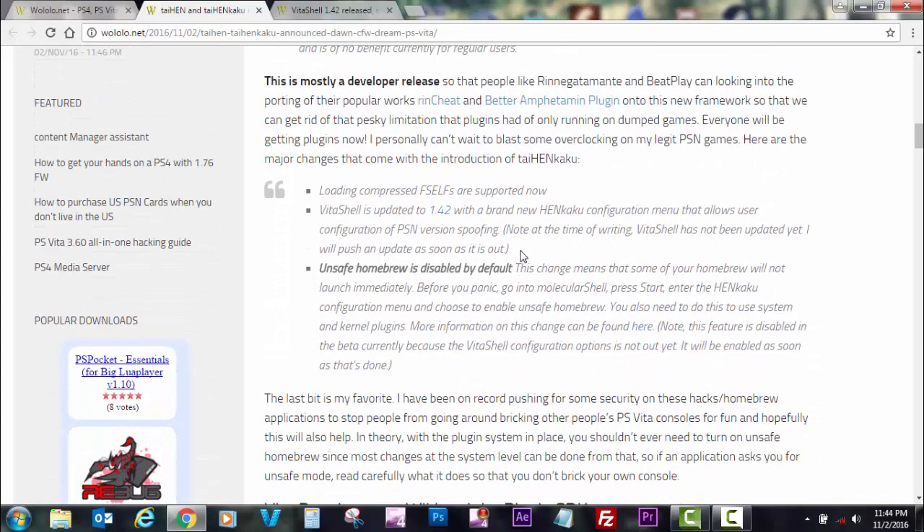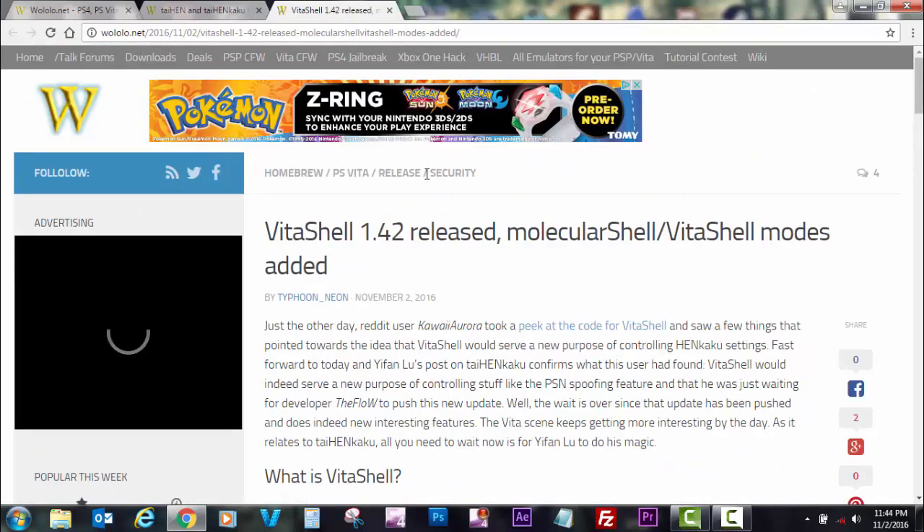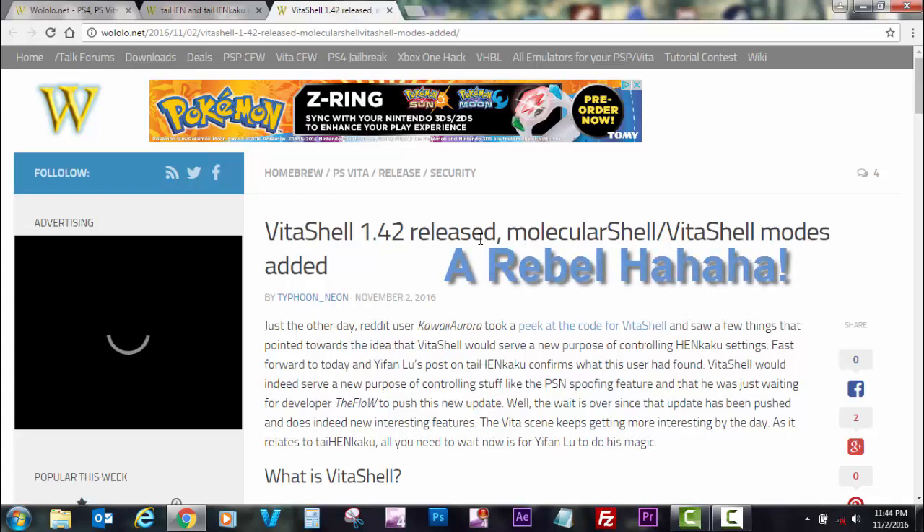Another thing is that VitaShell has been updated — TheFlow released VitaShell 1.42, which allows PSN spoofing. That's pretty cool. In my previous video I was able to buy a game using HENkaku. It's recommended not to go on PSN with HENkaku because you might get banned, though there has never really been a confirmed case of someone being banned.